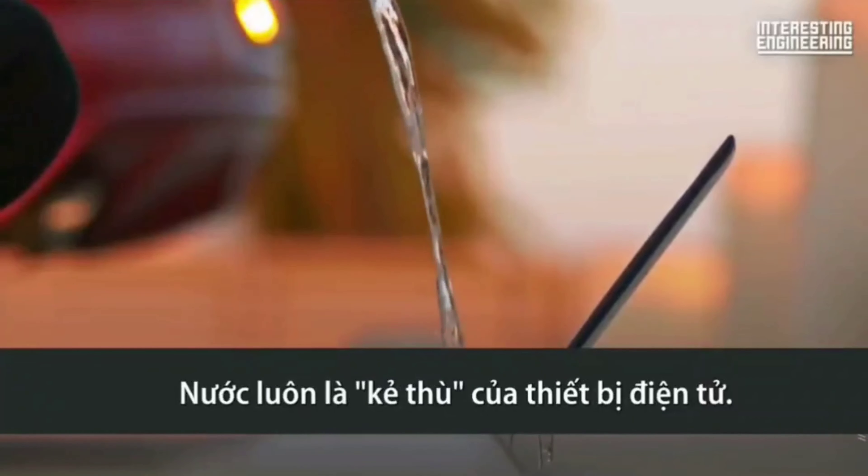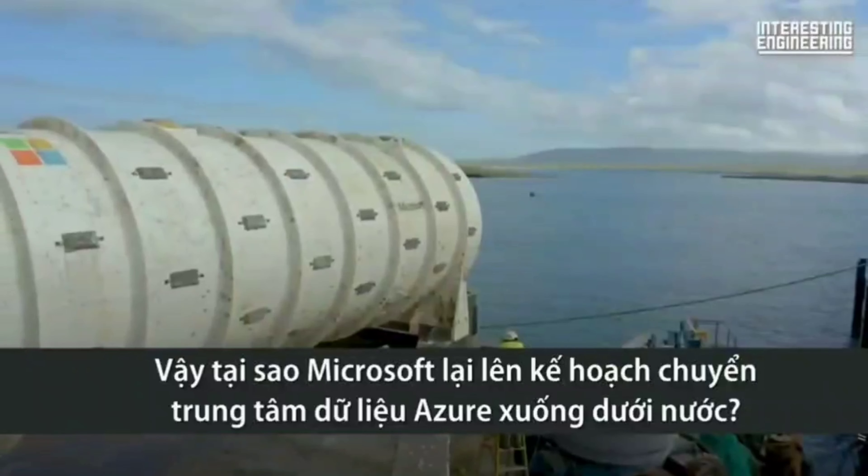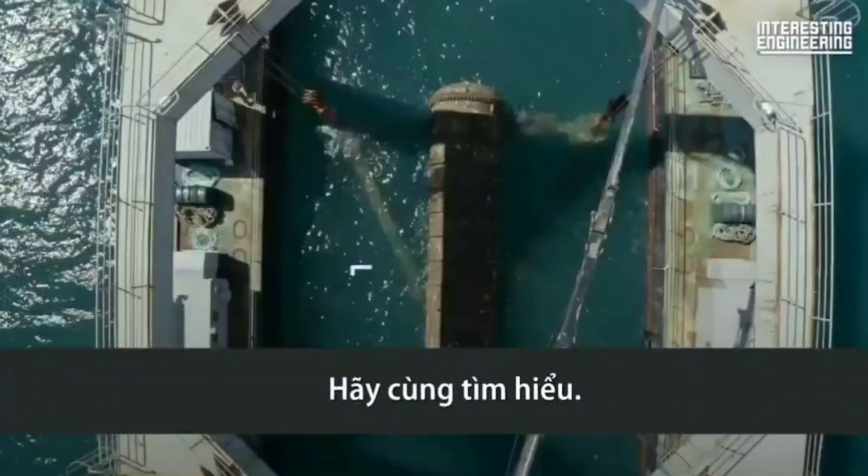Water has always been the arch nemesis of electronic devices. So why is Microsoft planning to move its Azure data centers underwater? Let's find out.